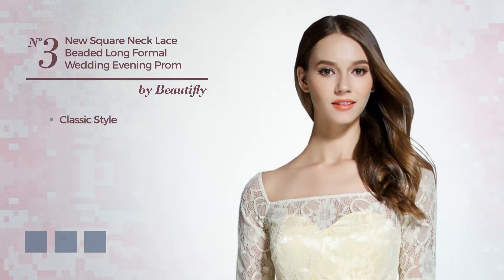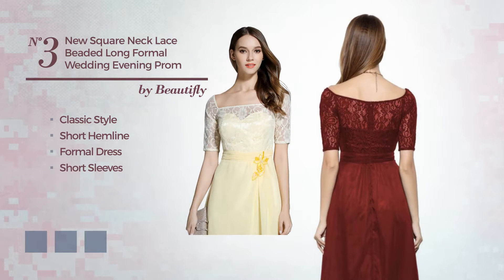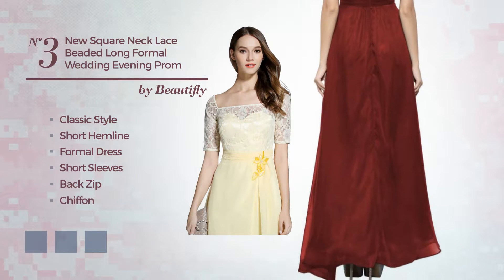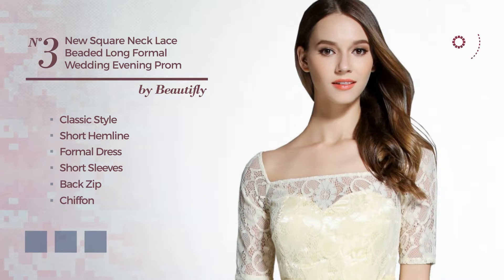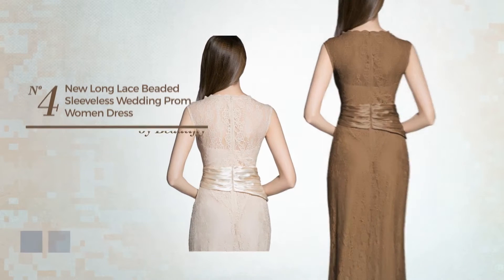Number three: a classic style in this short hemline formal dress featuring short sleeves as well as a back zip, made of quick-drying chiffon styled with lace. Available in five color variations, for instance burgundy, blue, and lavender.